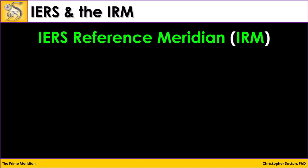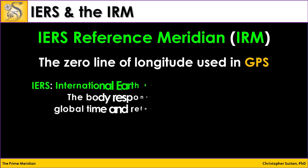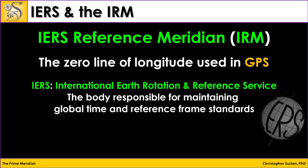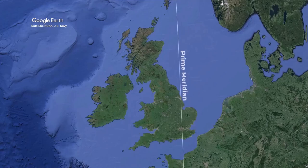Something interesting about the prime meridian is the IERS Reference Meridian, or the IRM. This is the zero line of longitude used in GPS. IERS is the organization responsible for maintaining global time and reference frame standards. Interestingly, the IRM is not in the exact same position as the Greenwich Meridian, in part because the Greenwich Meridian was based on local vertical, which is defined by local gravitational direction, while the IRM is based on geodetic longitude, which is based on the center of Earth's mass.